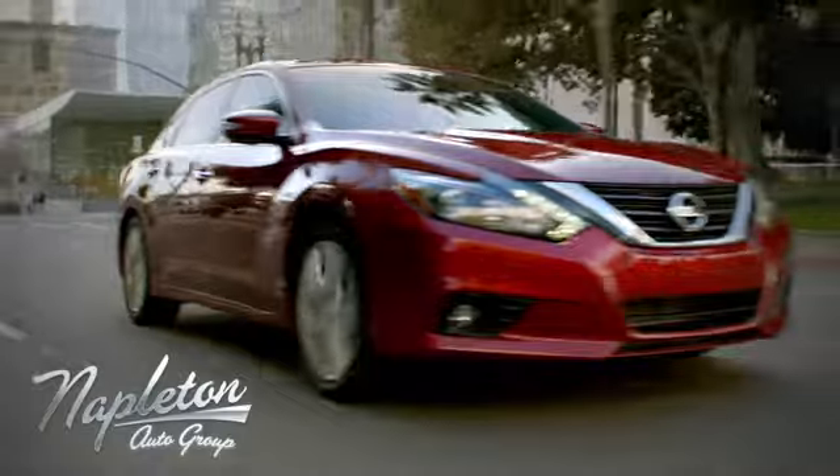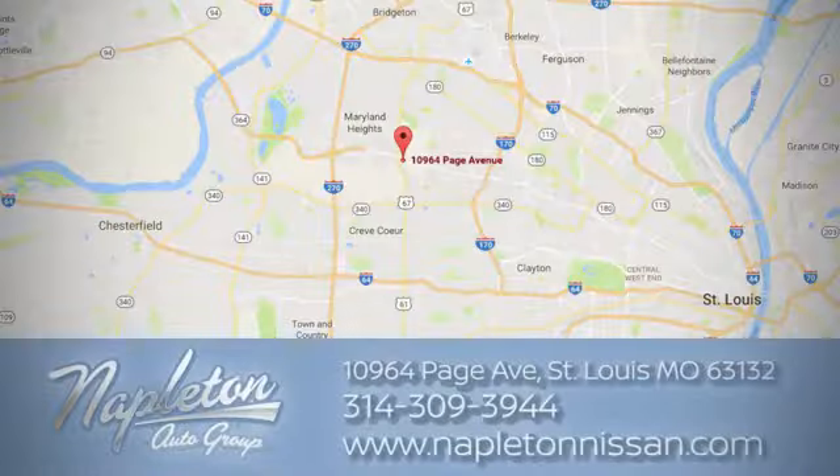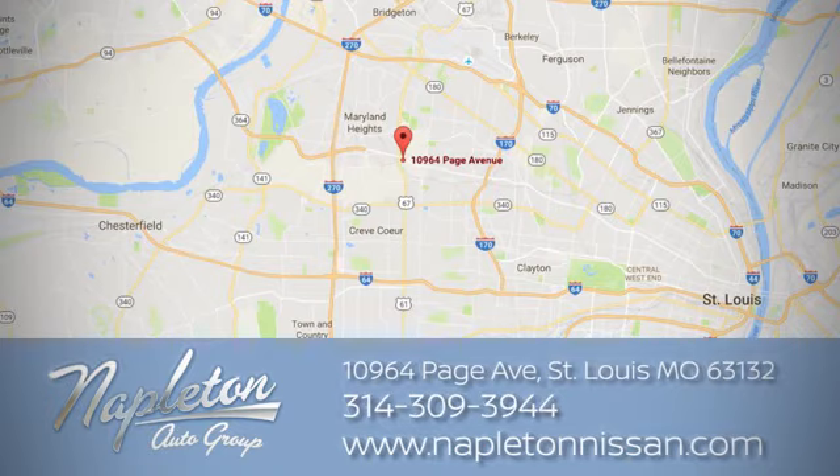From the time you come into our facility, you can see why Napleton St. Louis Nissan is different from the competition. Call, click, or stop in today. We're located at 10964 Page Avenue in St. Louis.